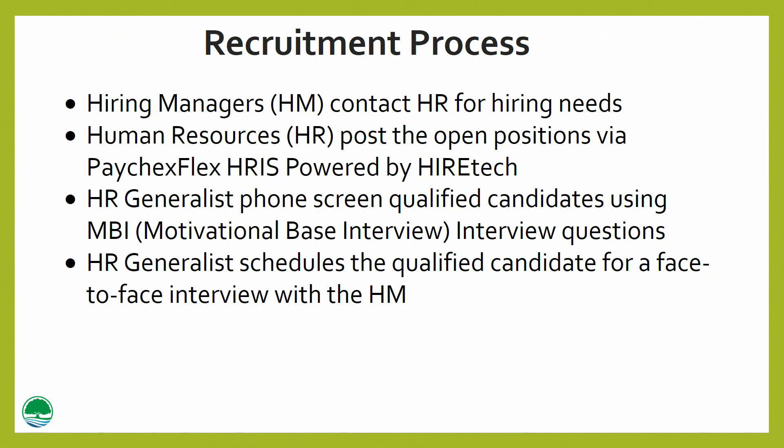Our recruitment process here at John Knox — I would like to make a special note that we promote within. A great example of promoting within is Candice DiGiovanni. Candice has been with John Knox Village for 13 years. She started as a server and with resident services, and now she is our resident services coordinator. Our latest success for promotion is Chris Snowball. He was our server, and we just promoted Chris as our IT management specialist.